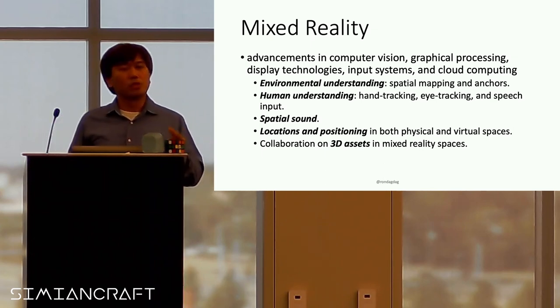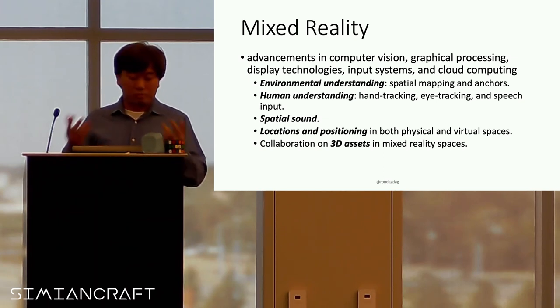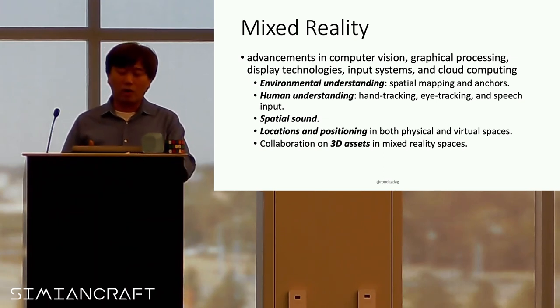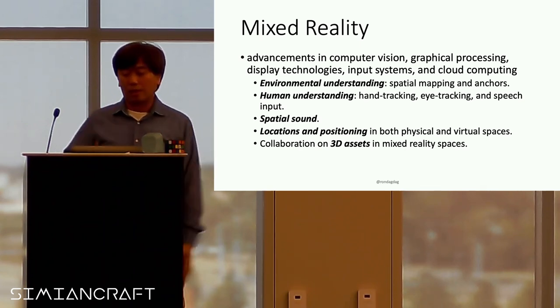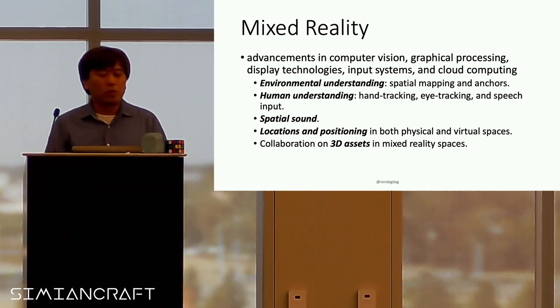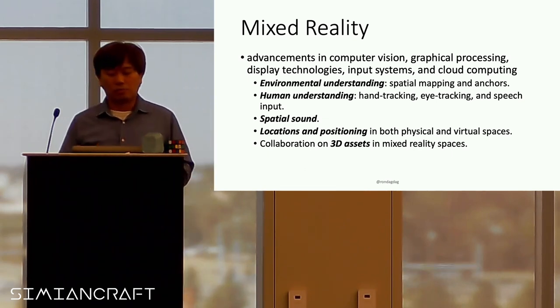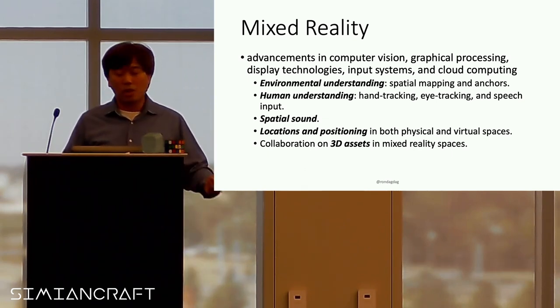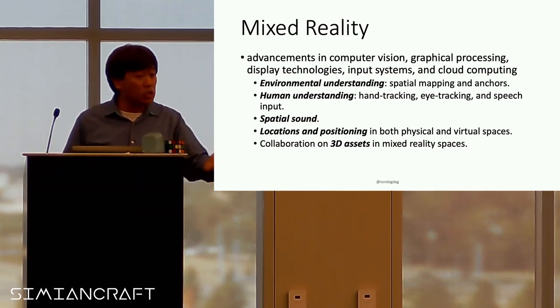Mixed reality is possible because of advancements not just in computer vision, but also in graphics processing, display technologies, input systems, and cloud computing. A lot of computing now has a way to understand the environment through spatial mapping and anchors, and being able to do hand tracking, eye tracking, and speech input.